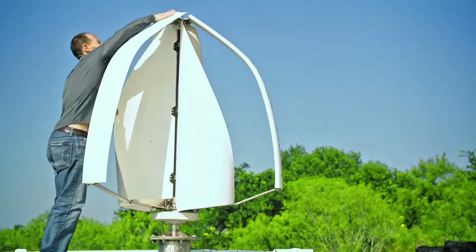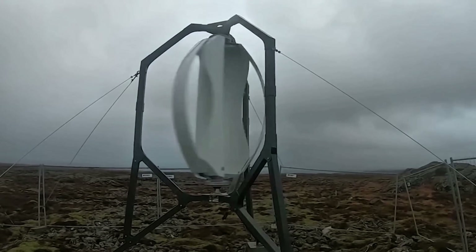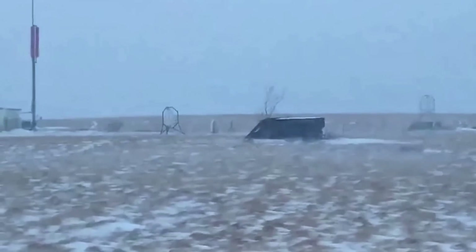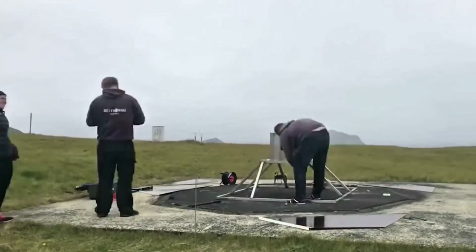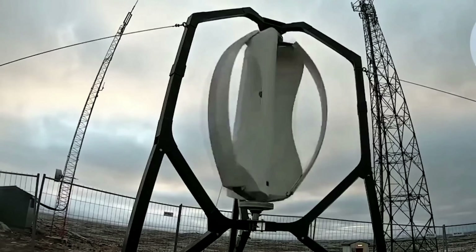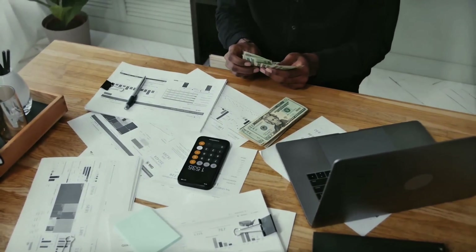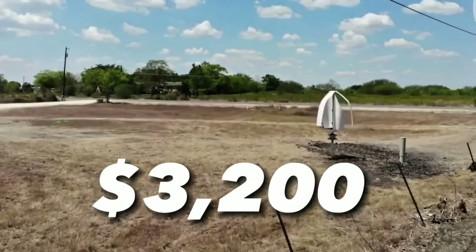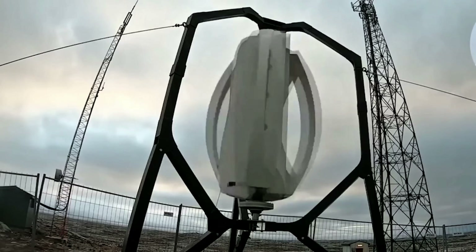If you're out in the sticks where winds howl consistently, the Njord is your beast. Bigger at around 7 to 8 feet tall, it's built for rural and remote setups, cranking 800 to 1,000 watts in 25 mile per hour gusts — powering fridges, TVs, well pumps, or even a small workshop. Like the Freya, it's omnidirectional, silent, and wildlife safe, but with extra reinforcements for extreme conditions. Both models integrate with solar for hybrid systems ensuring 24/7 power. Freya starts at $3,200, Njord around $5,400, including basic install kits but excluding shipping or taxes. Order direct from Icewind.is or US dealers.